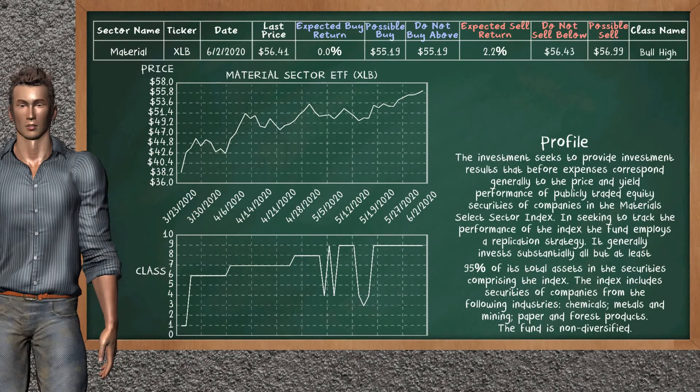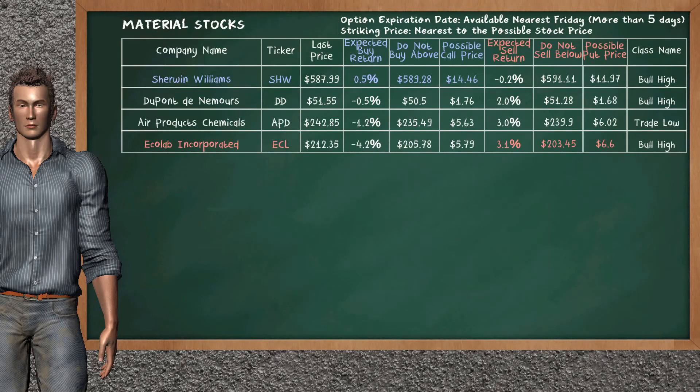Material Sector ETF belongs to the bull high class. Today, our analysis does not list it as a suggestion to buy or sell. Let's look at the Stocks Table of Material Sector. There is a weak opportunity to buy Sherwin-Williams. You can observe it has an expected buy return of 0.5%. You may buy it at a maximum price of $589.28. For call option, a possible call price is at $14.46.